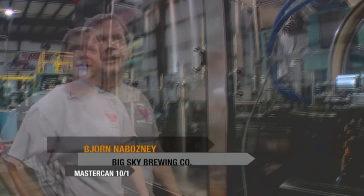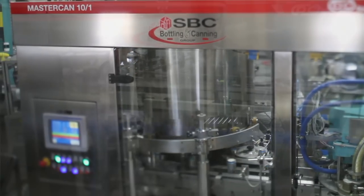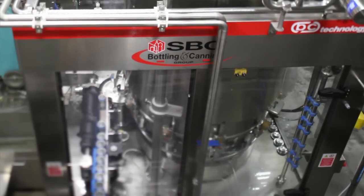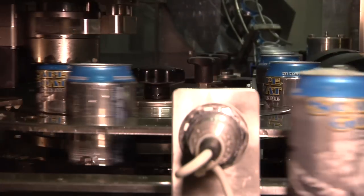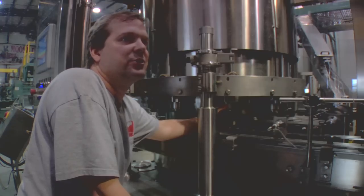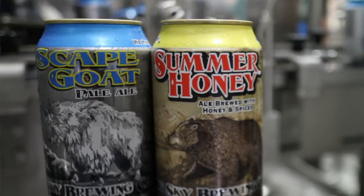I'm Bjorn Abasi, and I'm here at Big Sky Brewing. We're going to take a look at the Master Can 10-1 — it's the only fully electronic can filler on the planet. Fully electronic means there are no cams or lobes to start and stop the CO2. Instead, those have been replaced with electronic sensors that, once the pressure's been met on the pre-purge, stop and then start to fill the can. This enables us to get extremely low oxygen pickup, which dictates the shelf life of a beer.